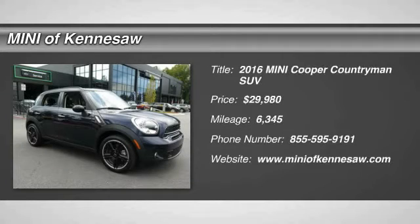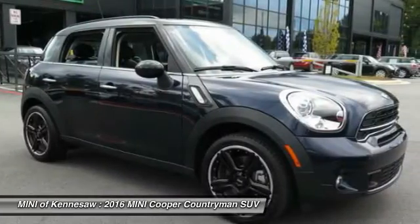The 2016 Mini Cooper. Agile handling and quick, precise steering make the Mini Cooper lots of fun to drive.